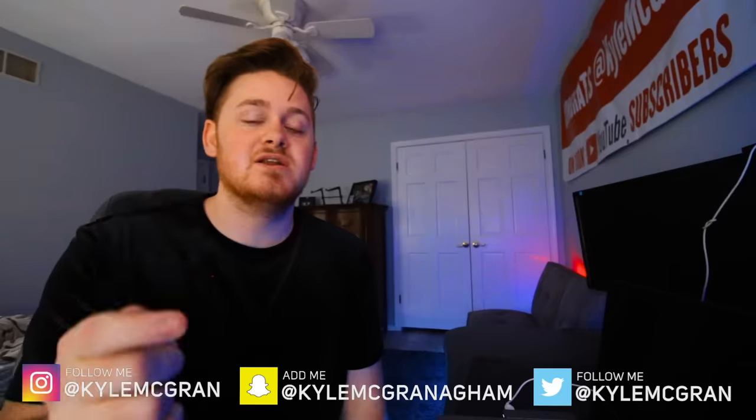That's going to pretty much wrap this video up. If you enjoyed it, go ahead and click the like button below. Also, subscribe to my second channel and follow all my social media — you can message me on Snapchat, Instagram, or Twitter. I'll see you in the next video. Peace!